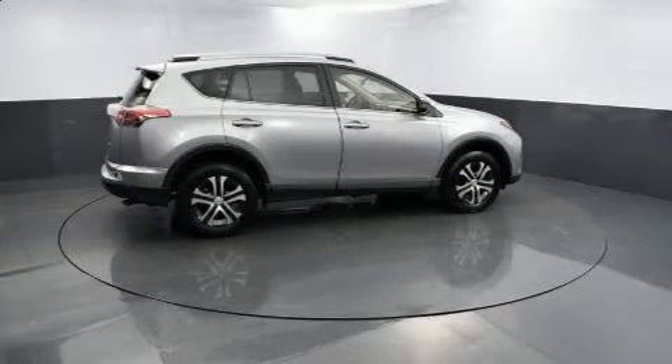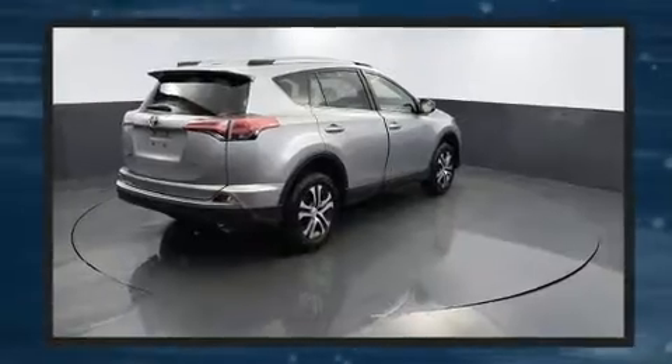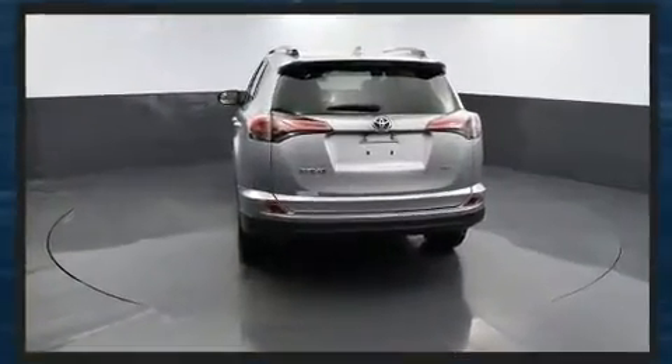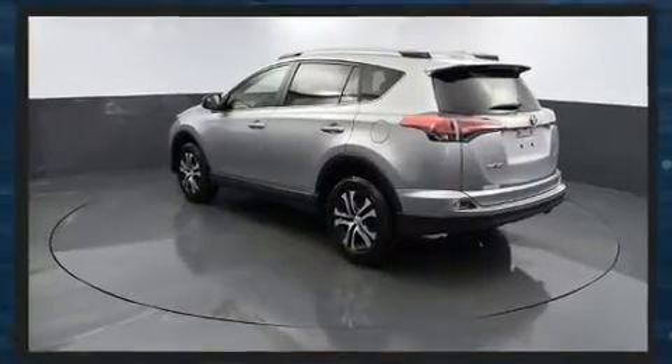Load your family into the 2018 Toyota RAV4 with less than 20,000 miles on the odometer. This four-door sport utility vehicle prioritizes comfort, safety, and convenience. It features an automatic transmission, front-wheel drive, and a 2.5-liter four-cylinder engine.